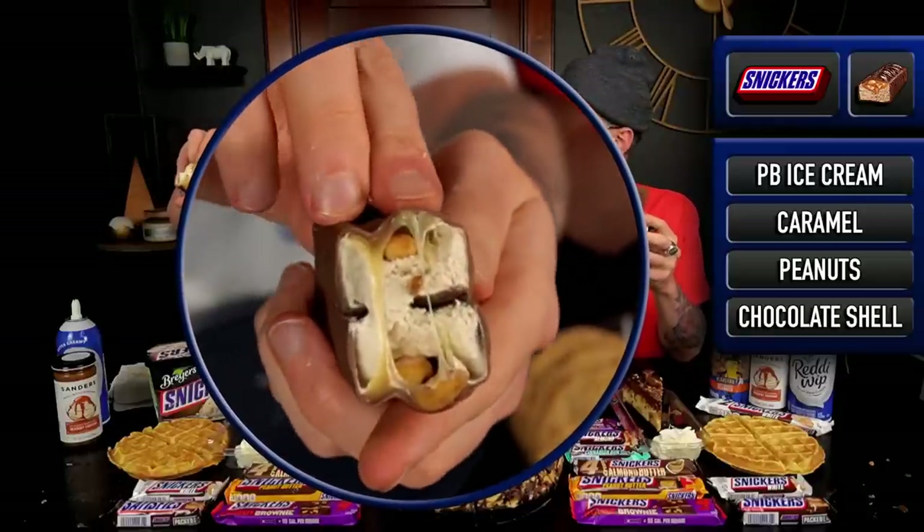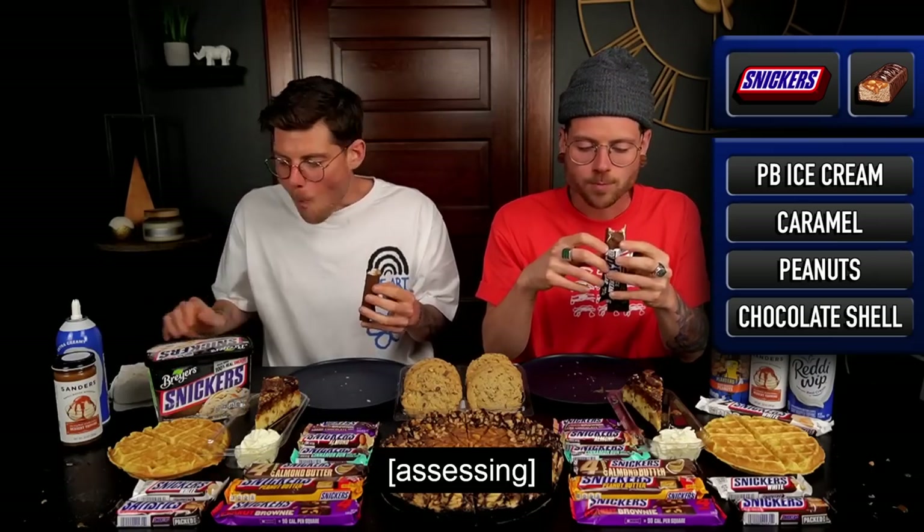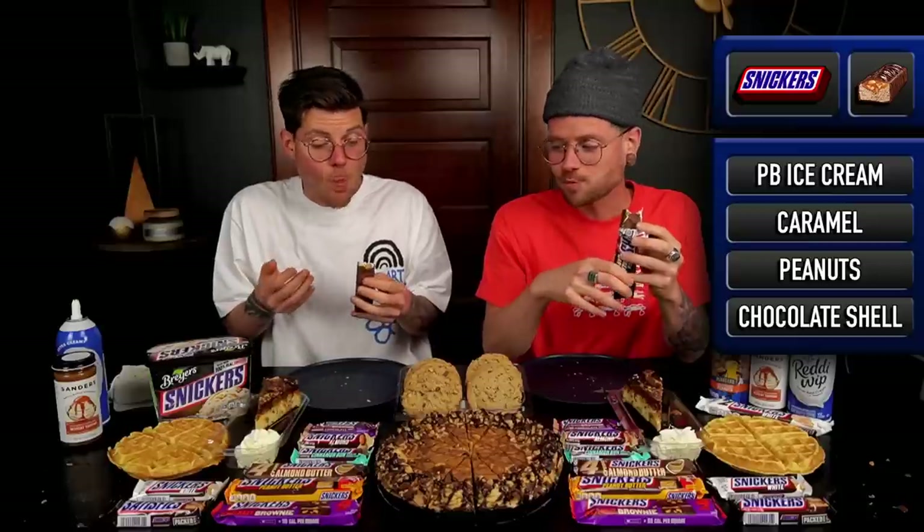Have we had the Snickers ice cream bar? We have to have. I know we've had the Twix one, which is very good. It's so light. Peanut butter ice cream is a good move for them. Fantastic five seconds. Good thing we took it down then, because it had gotten extremely soft — that ice cream is extremely airy, extremely light, which is nice with the crunch of the outside shell and then the peanuts. Really good.